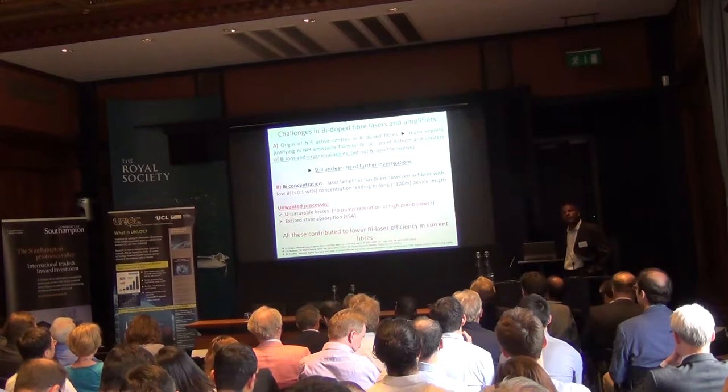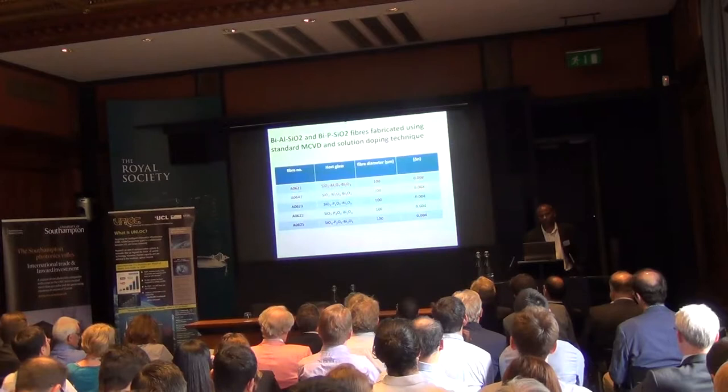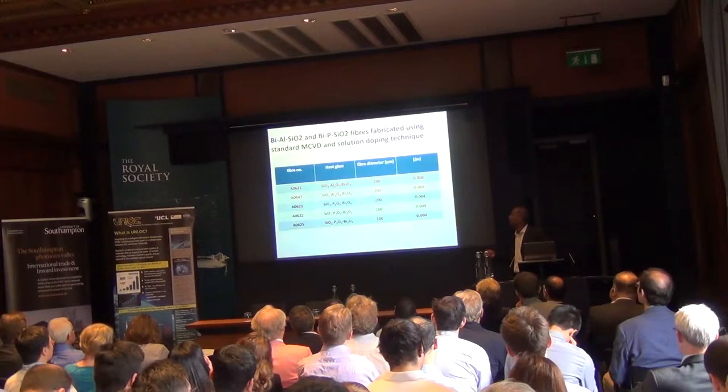Currently it's not as efficient, but over the course of this program we'll work on it and show improvements. We've been working on two particular host types — aluminosilicate and phosphosilicate — to power the 1150 to 1500 nm time band.